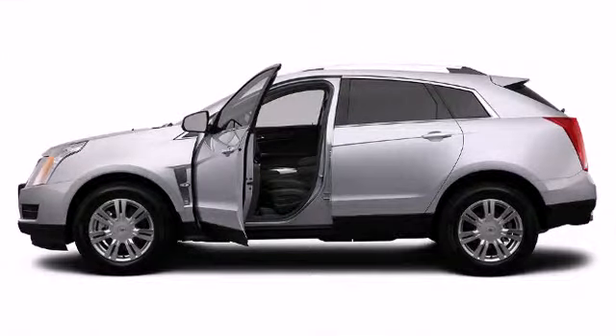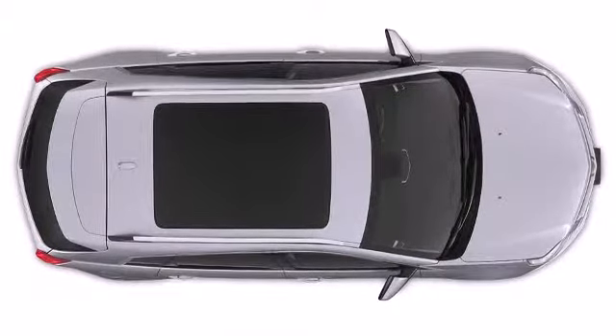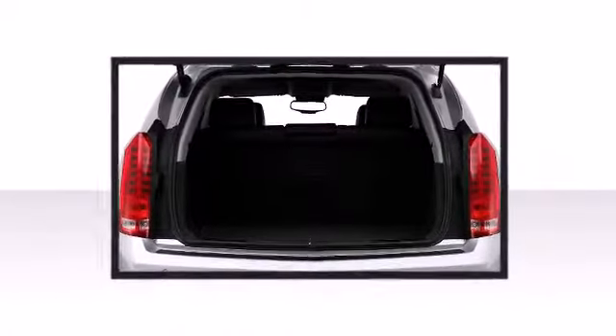Every detail has been rendered with intense precision. An optional UltraView sunroof with power tilt extends to give second-row passengers an open-air feeling. A rear spoiler is included, providing athletic, sporty flair.